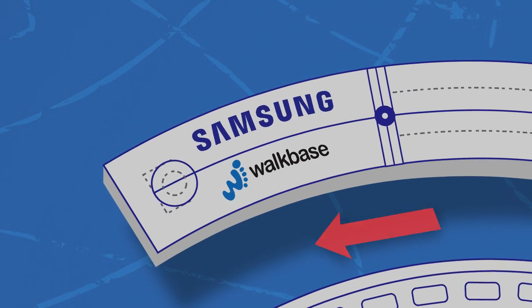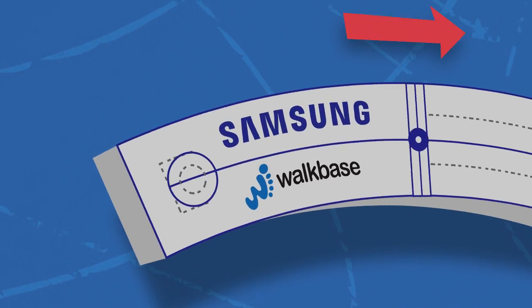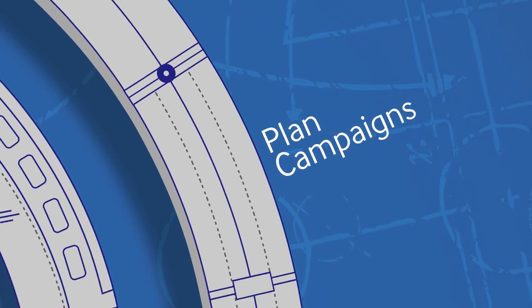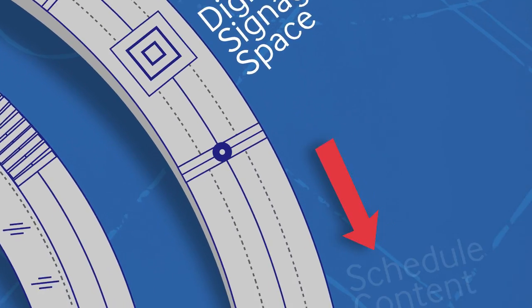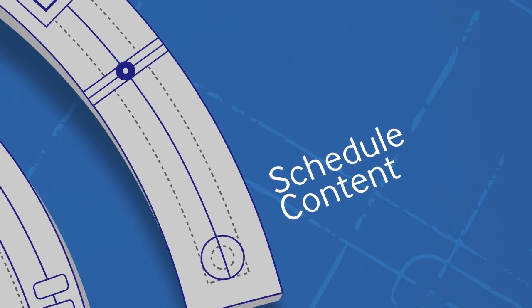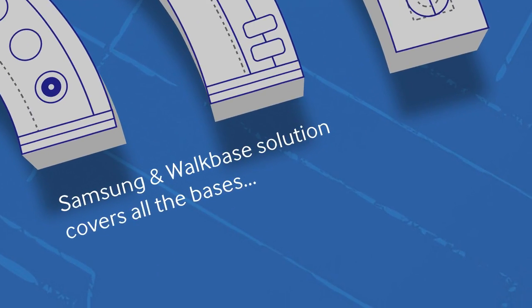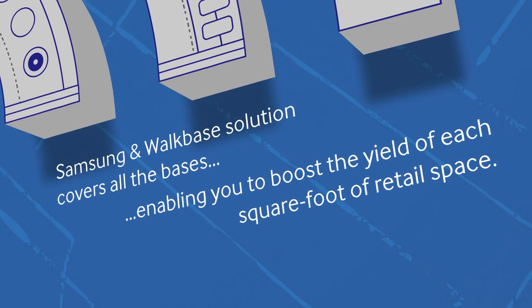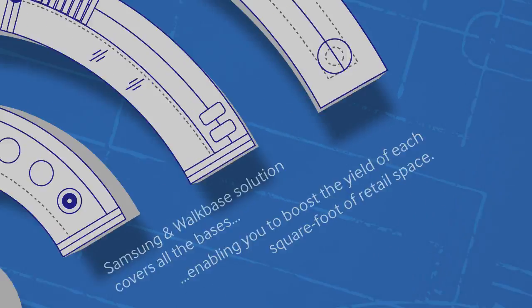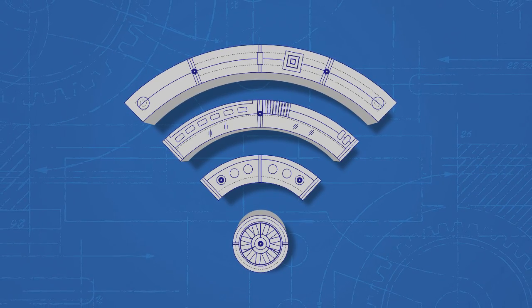Samsung and WalkBase have created a solution that collects consumer behaviour data from stores, and uses it to help you plan campaigns, sell advertising space on digital signage, and schedule content accurately. See exactly how many people are viewing your adverts, so you can yield more from every department, aisle and gondola end. And it's all done using the customer's own Wi-Fi signals without the need for an app.